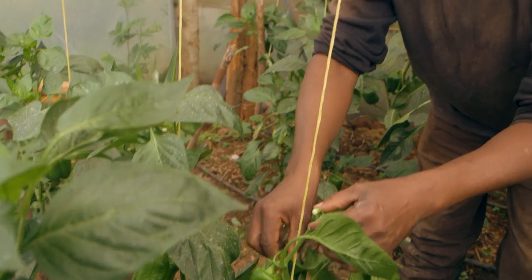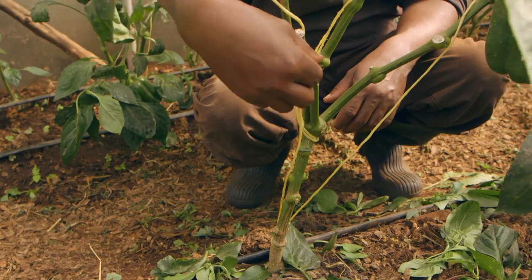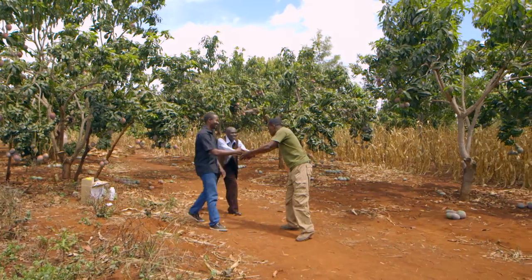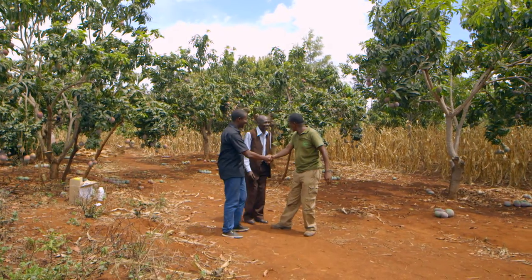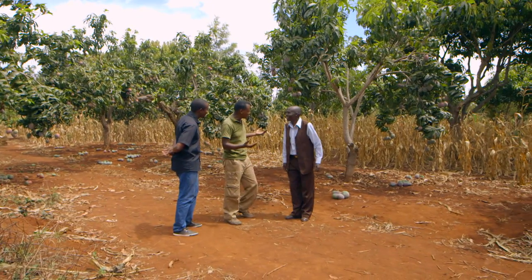Welcome back to Shamba Shape-Up. We are going to see how a little hard work can work magic in a greenhouse. But first, we are going to visit a farmer in Embu who has a fantastic mango orchard. Mr. Murethi, this is very, very impressive. Well done. Sebastian, what do you think? The mangoes are looking excellent — really, really good quality.